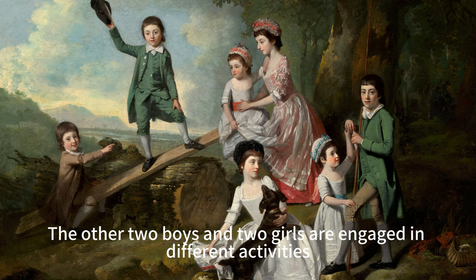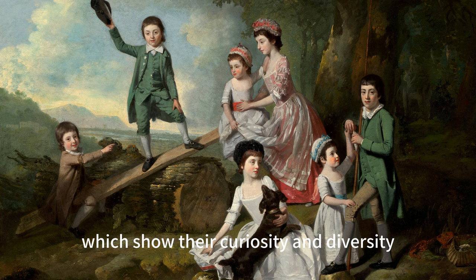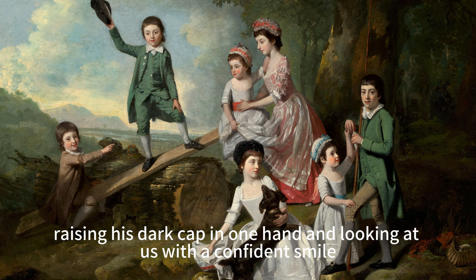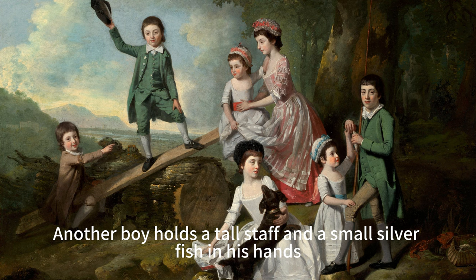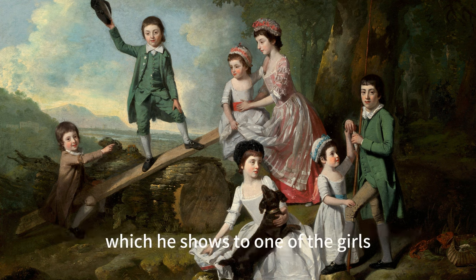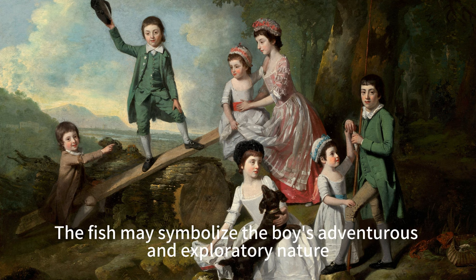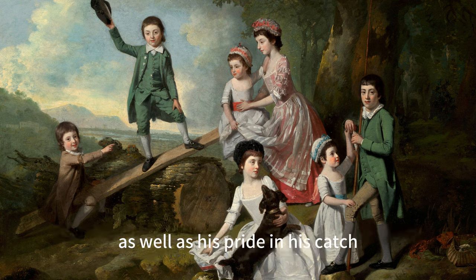The other two boys and two girls are engaged in different activities, which show their curiosity and diversity. One boy stands balanced on the center of the plank, raising his dark cap in one hand and looking at us with a confident smile. Another boy holds a tall staff and a small silver fish in his hands, which he shows to one of the girls, who touches his hand and looks up at the fish with interest. The fish may symbolize the boy's adventurous and exploratory nature, as well as his pride in his catch.